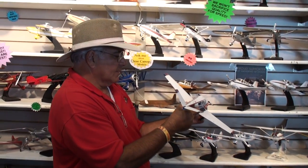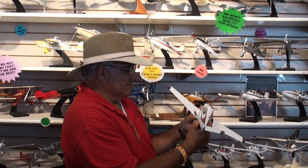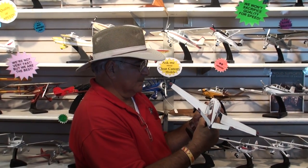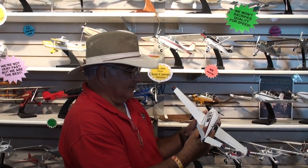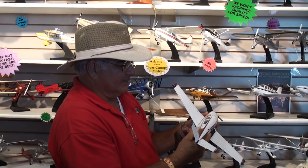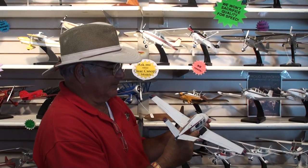I'm standing here with Mike Hance, who has ordered a custom wood model airplane of his airplane. Mike, welcome to the Gift of Wings booth here in Oshkosh at AirVenture. Can you tell me a little bit about the airplane that you ordered and what you think of the quality and the workmanship that we gave you?